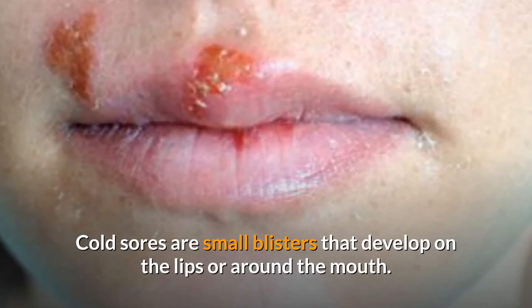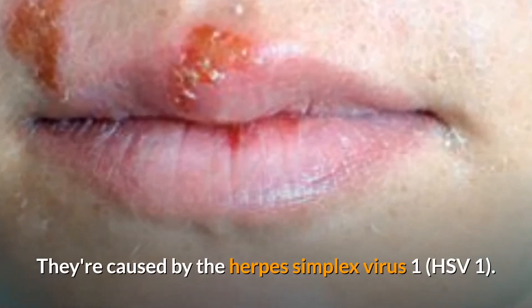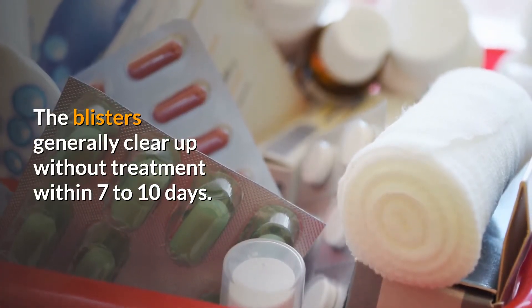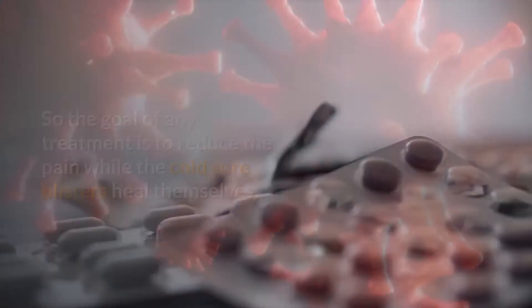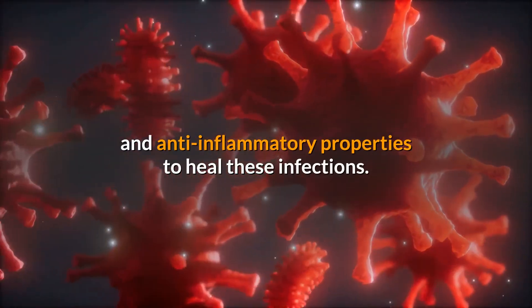Cold sores are small blisters that develop on the lips or around the mouth. They're caused by the Herpes Simplex Virus 1 (HSV-1). The blisters generally clear up without treatment within 7 to 10 days, so the goal of any treatment is to reduce the pain while the cold sore blisters heal themselves.